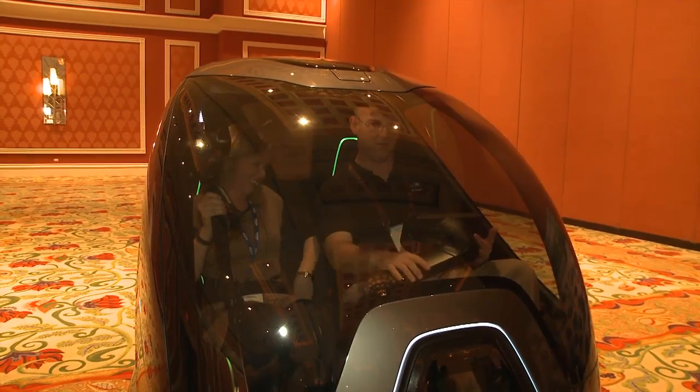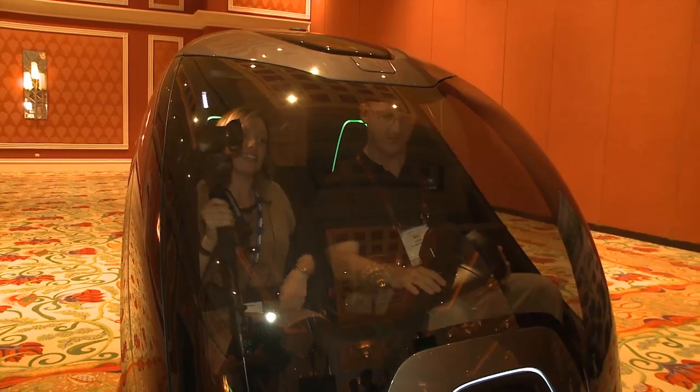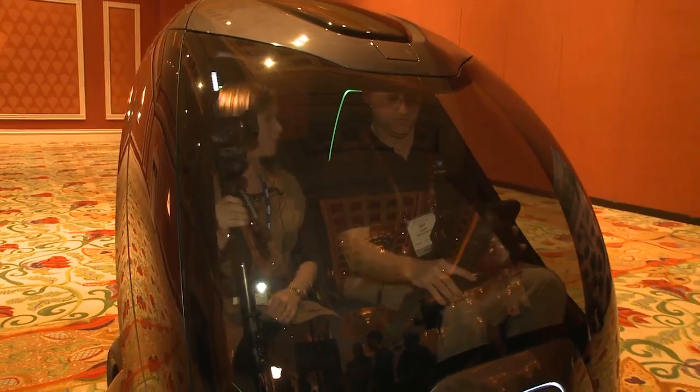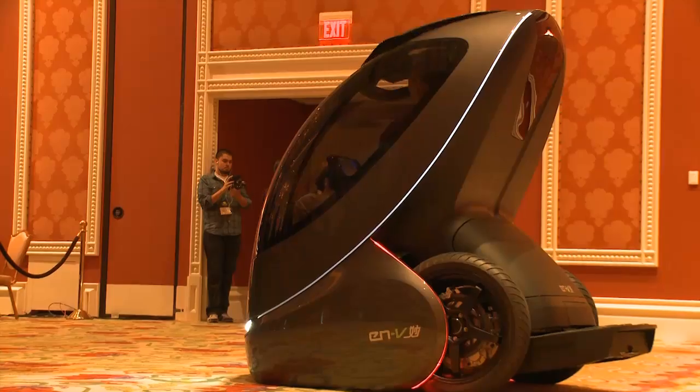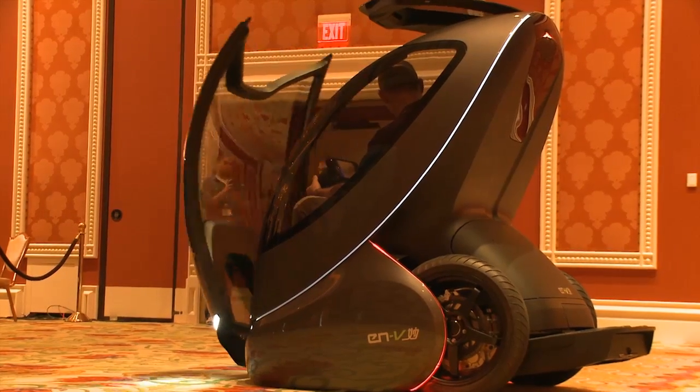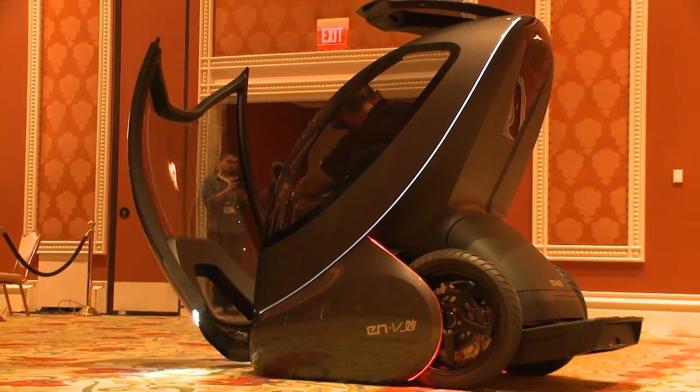We'll be landing now. So the vehicle will tilt. Very smooth — onto a few small front wheels. And we can open the hatch. It's very smooth. Thanks very much. You're welcome.